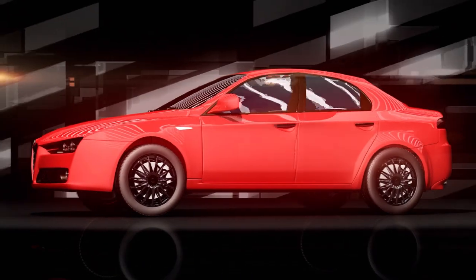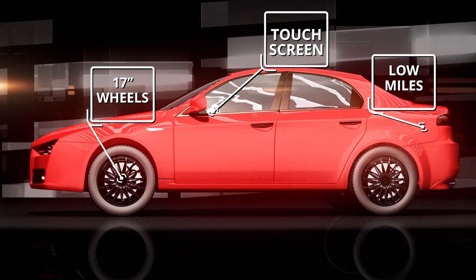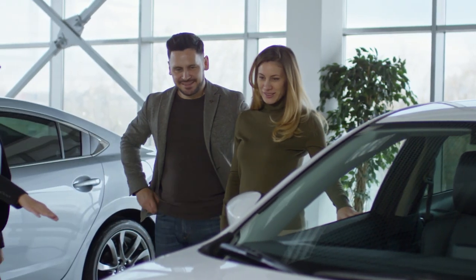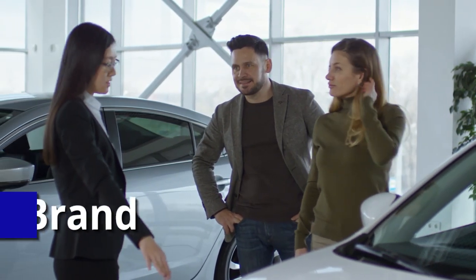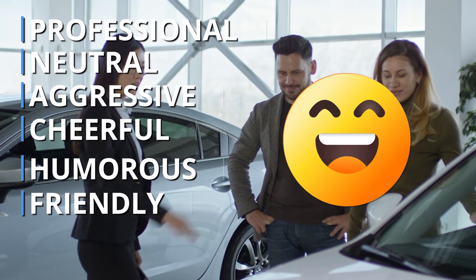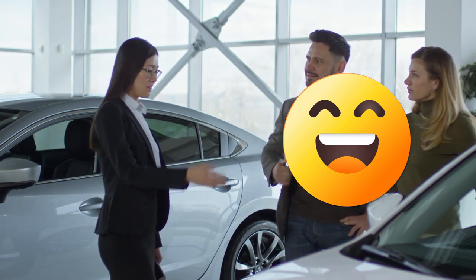Our AI tool crafts descriptions tailored to the unique features and highlights of each vehicle, making every listing a standout. And it's not just about vehicle descriptions — it's about brand consistency and voice too. Choose from six different tones ranging from professional to friendly, ensuring your listings resonate with diverse buyer personas while maintaining a consistent brand voice across all your offerings.